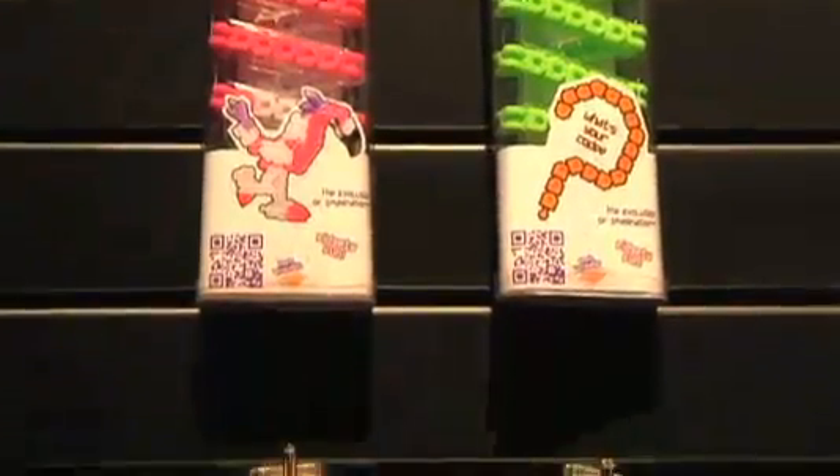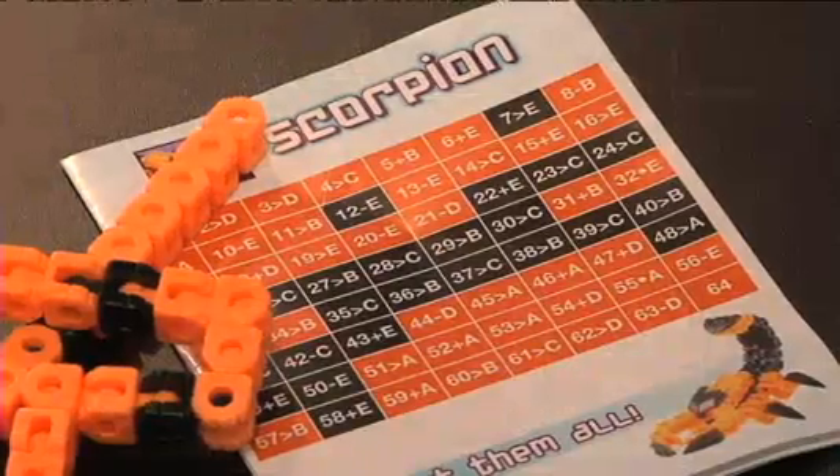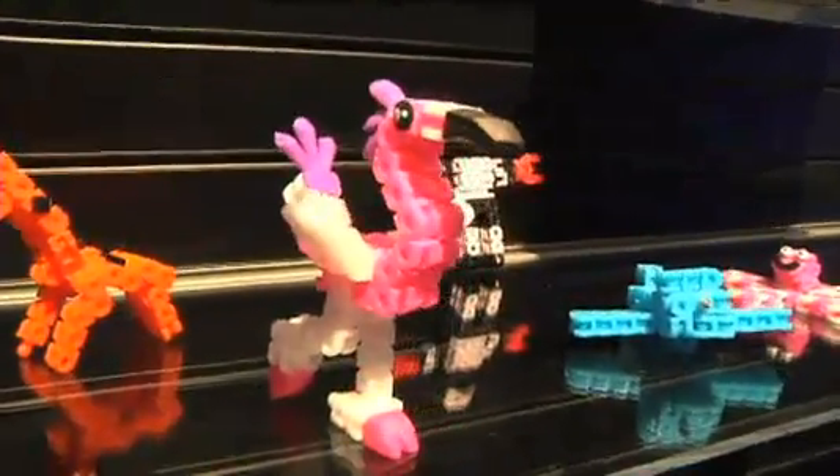For $8 this spring, you get one 64-piece strand with a code that tells you how to make a specific creature or object. Developers are also setting up an online meeting place for people to swap codes or even create and share some of their own.